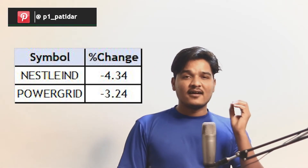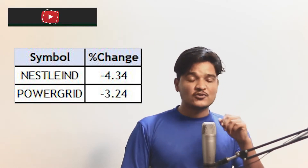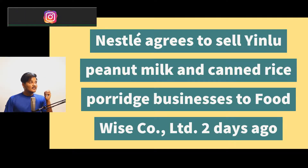Let's look at which stocks gained or lost more than 3%, because these are the stocks that majorly affect Nifty's move. Nestle India changed minus 4.34% today and Power Grid changed minus 3.24% today. For Nestle, the news was that they agreed to sell their Hillu peanut milk and canned price business to Food Wise Company Limited — that news came two days ago.